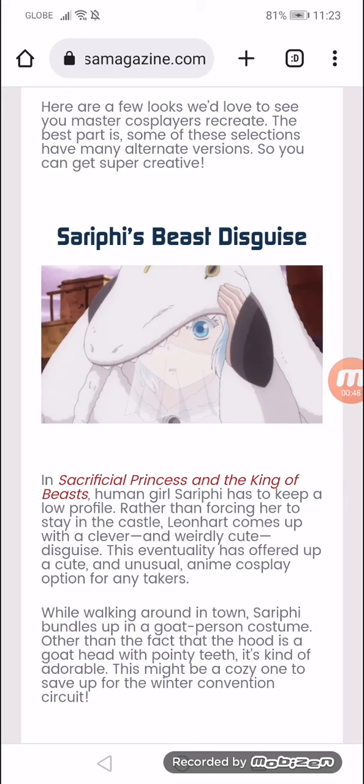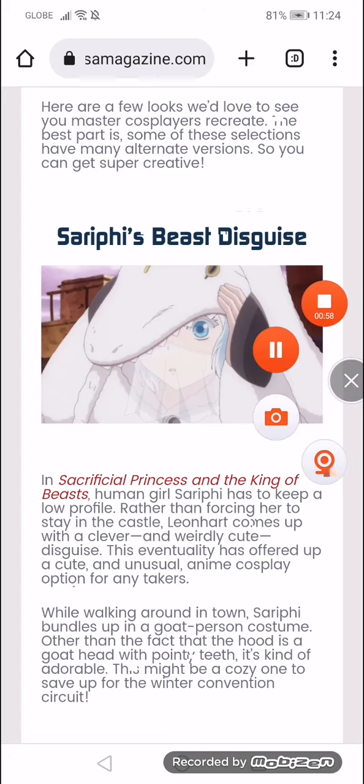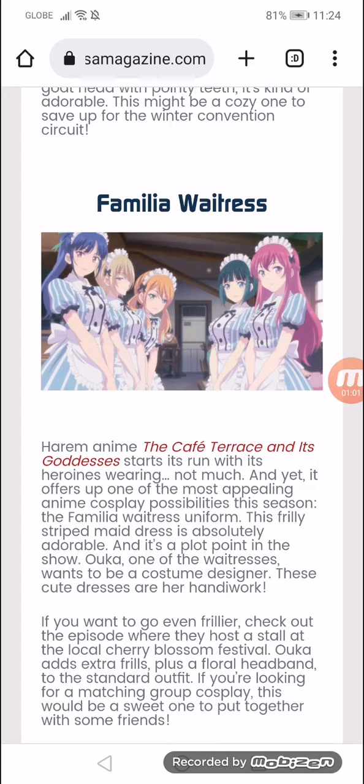While walking around in town, Sarifi bundles up in a goat person costume. Other than the fact that the hood is a goat head with pointy little teeth, it's kinda adorable. This may be a cozy one to save up for the winter convention circuit.